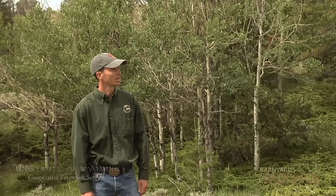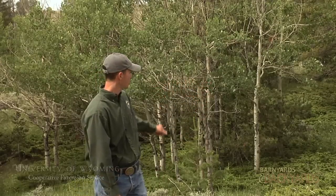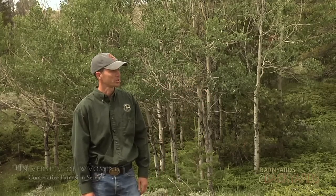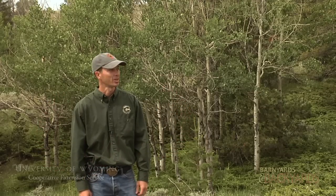Aspen, as far as its health and its age, tends to be healthy for 80 to 100 years and then needs a fire or some type of large-scale disturbance to regenerate it. This stand you're looking at here is all on the same root system. With a fire moving through here that kills the mature trees, it regenerates the roots, and the root sends up suckers, and the root system sustains itself that way.